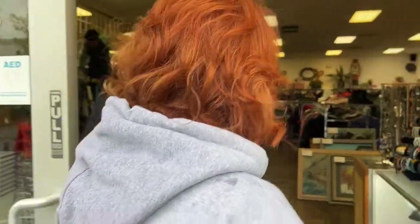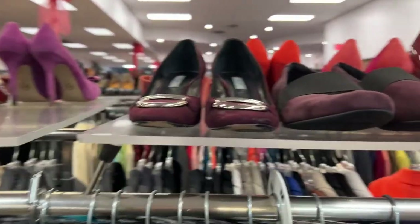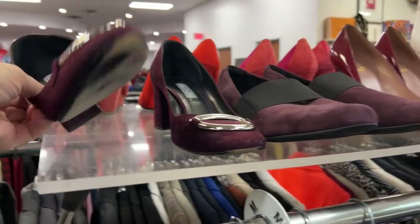Hey everyone, we're at Genesis Thrift Shop here in Dallas, which is a thrift store that benefits a women's shelter here. So we're going to go check it out. This thrift shop had a lot of high quality merchandise and it was beautifully laid out.